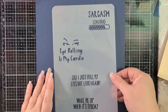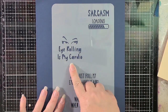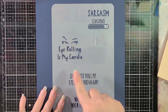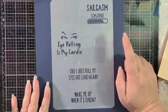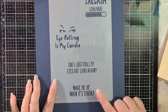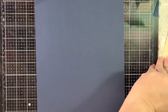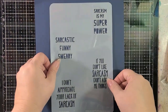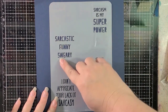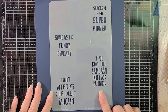This one is called Eye Rolling — I'm honestly getting it because of two specific sentiments. I'm totally making my daughter a card because this is literally her. 'Sarcasm loading' is hilarious too, and 'Did I just eye roll out loud again?' — that's probably me — and 'Wake me up when it's Friday.' So good. Then this one is called Sarcasm: 'Sarcasm is my superpower,' 'Sarcastic, funny, sweary,' 'I don't appreciate your lack of sarcasm,' 'If you don't like sarcasm, don't ask me things.'